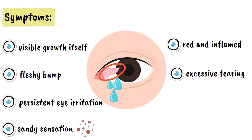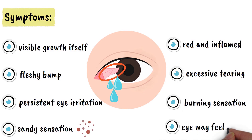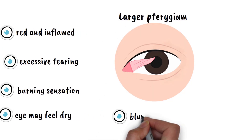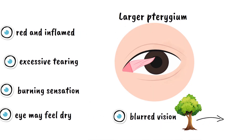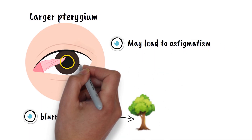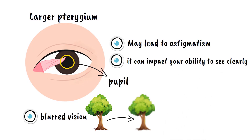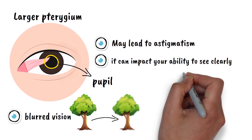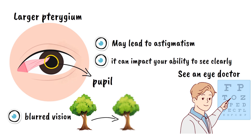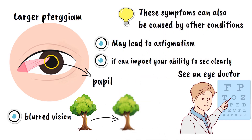Some people experience burning or stinging sensations, and the eye may feel dry despite the increased tearing. You might also notice excessive tearing as your eye tries to wash away what it perceives as a foreign object. As the pterygium grows larger, it can cause blurred vision and may even change the shape of your cornea, leading to astigmatism. In severe cases, if the growth covers part of the pupil, it can significantly impact your ability to see clearly. If you are experiencing any of these symptoms, it is important to see an eye doctor for an evaluation, as these symptoms can also be caused by other conditions, so it is important to get a proper diagnosis.